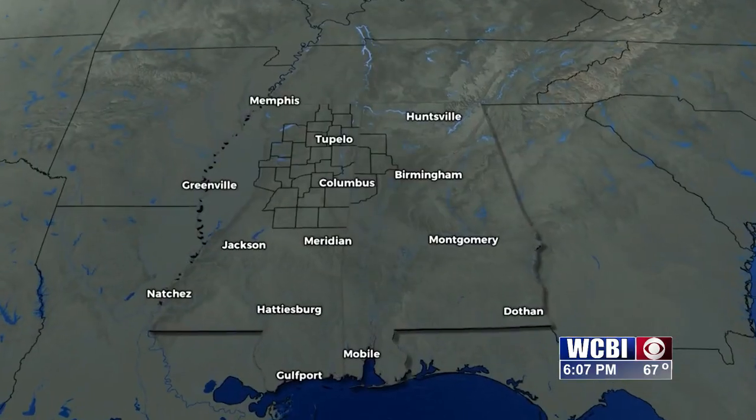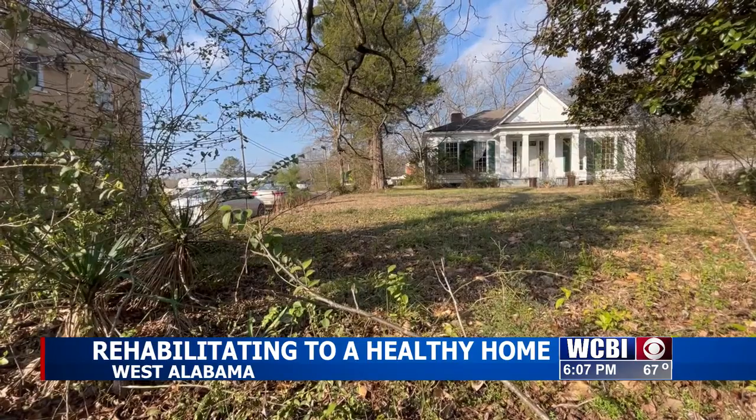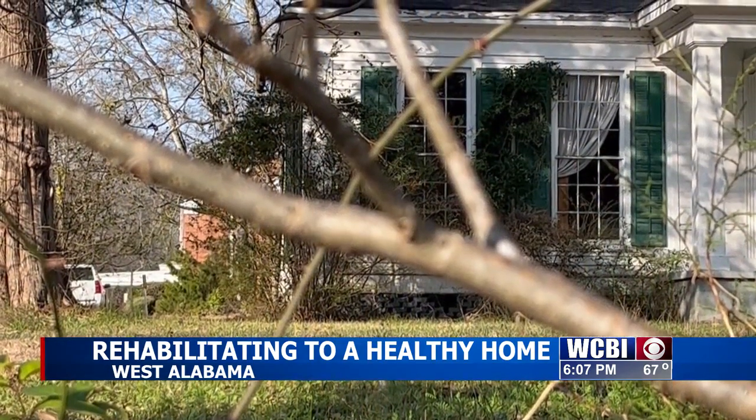Pickens and Lamar counties are located in what's known as the Black Belt of Alabama. Many of the homes in this area are beginning to show their age. Just in general, West Alabama does have an aging housing stock. I have dealt with homes that were as much as 124 years old, and then I've dealt with some homes that are maybe 30 or 35 years old.